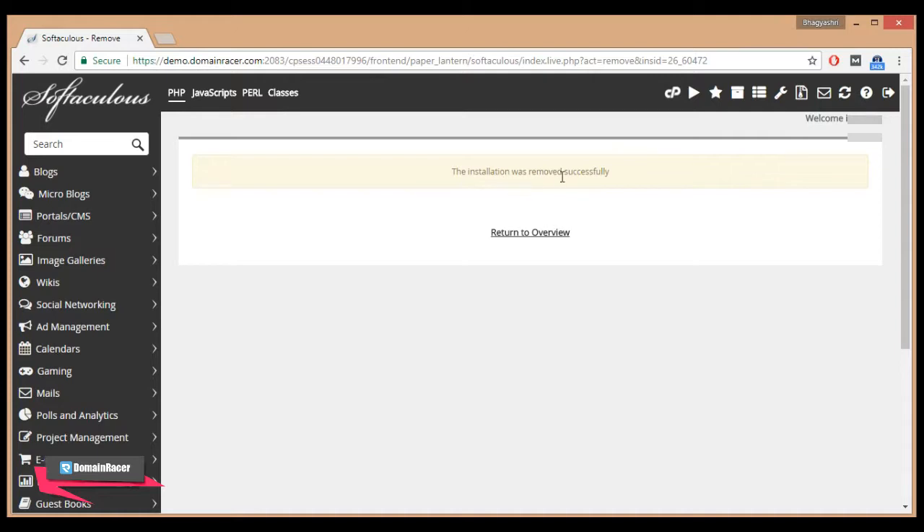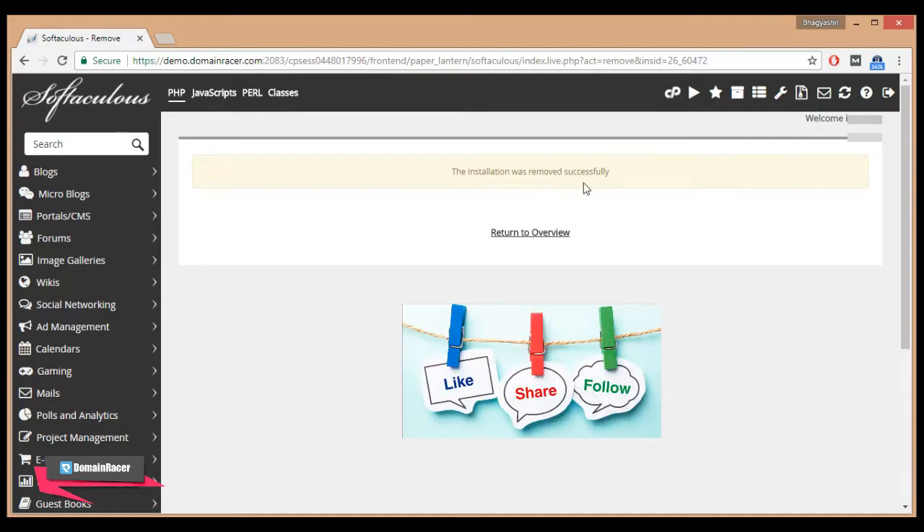You can see the message: 'The installation was removed successfully.' That means it has permanently deleted your WordPress site from cPanel.